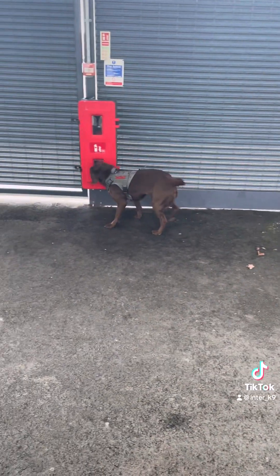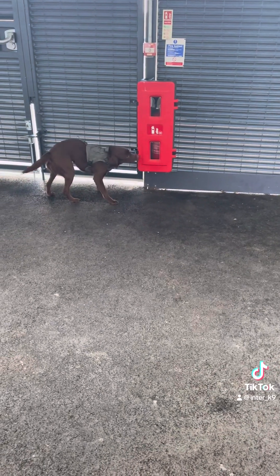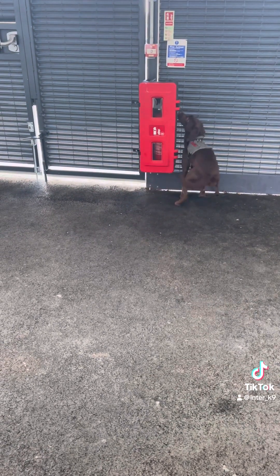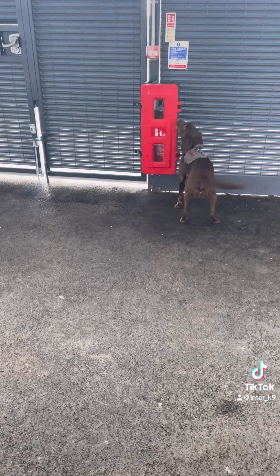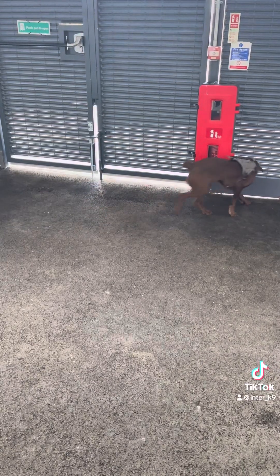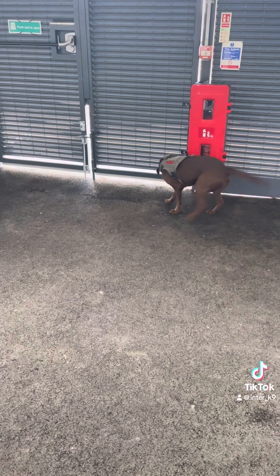On to number three. She did find this one a little bit difficult because it was concealed, so she's just working that scent pool. Eventually she does locate it in the bottom left corner of the box, and she's then verbally marked and rewarded back at the handler.